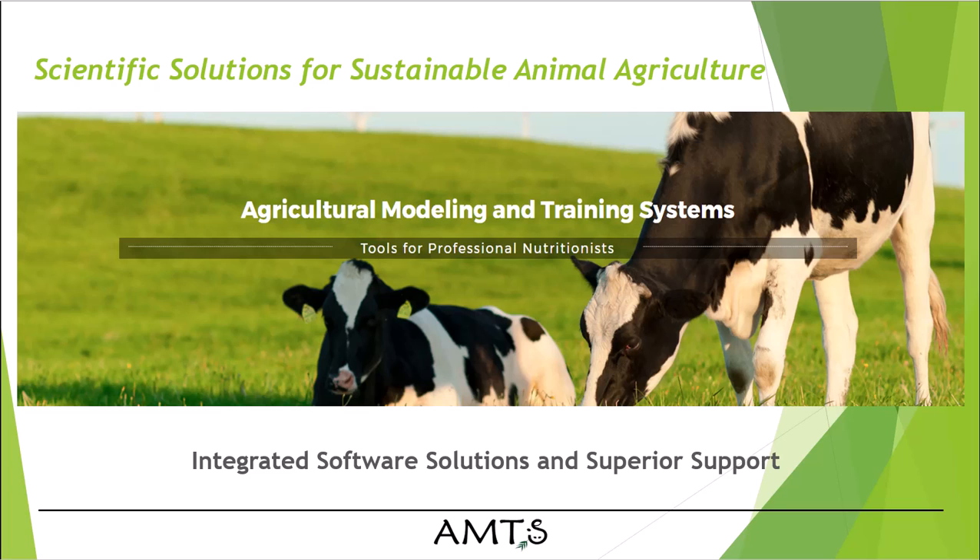This is a quick overview of Agricultural Modeling and Training Systems, AMTS, specializing in scientific solutions for sustainable agriculture with software training and support for the global ruminant nutrition market.